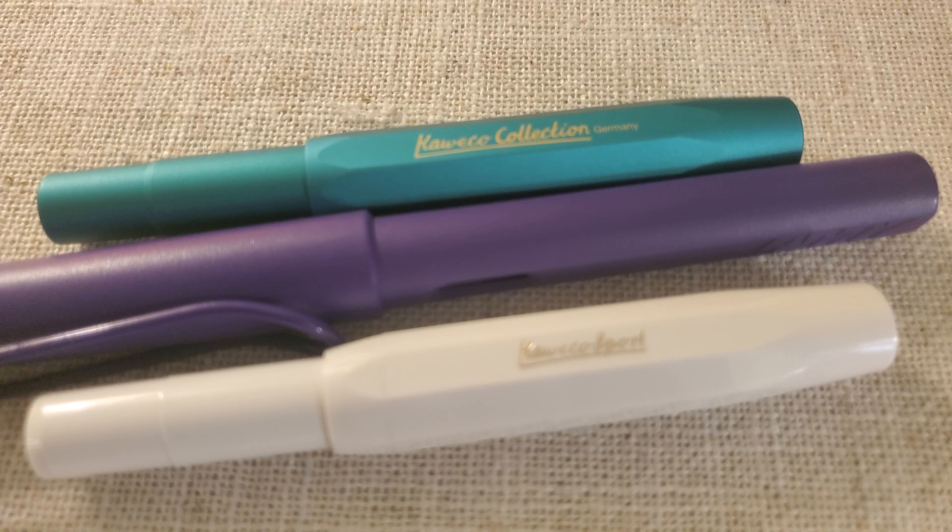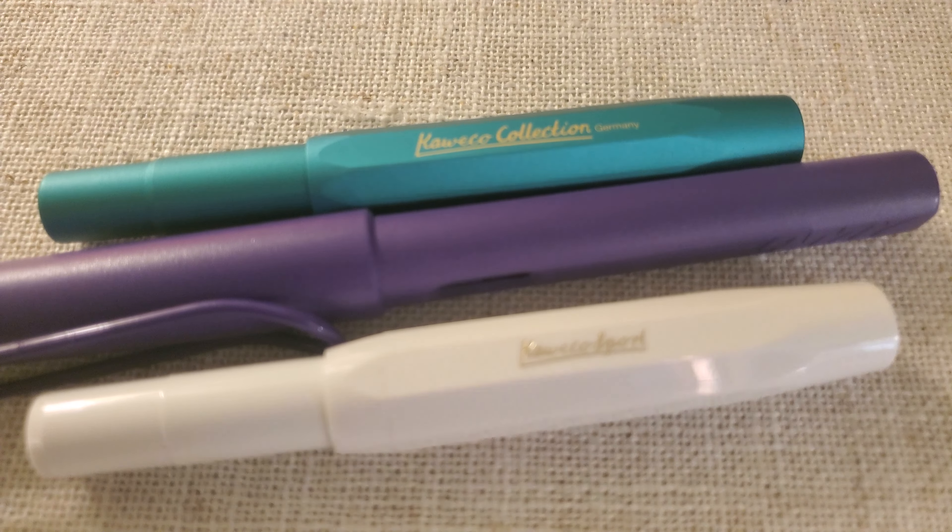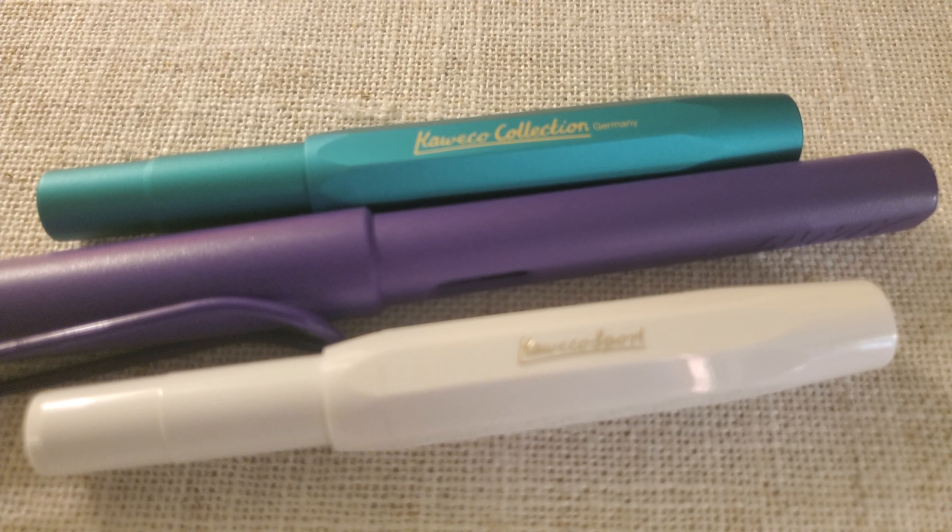Hi! Just a short video to show my small fountain pen collection that I began this year, 2023, starting in March.